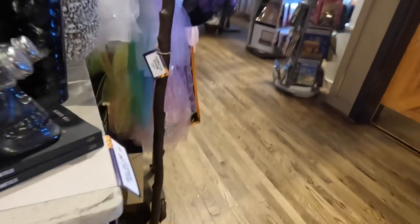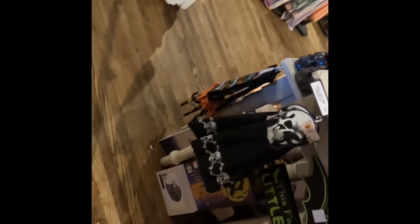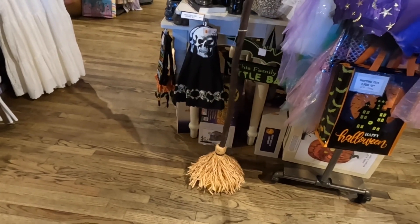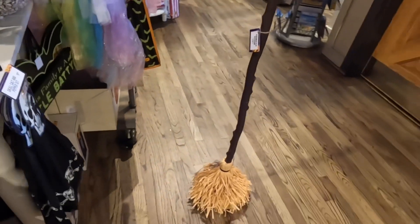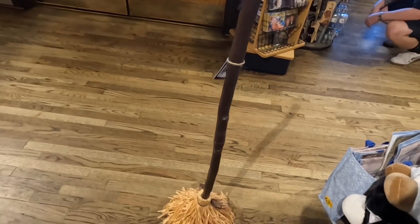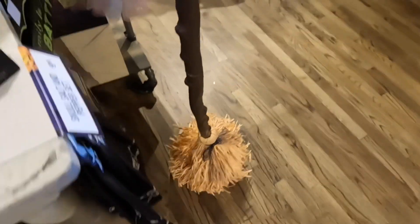They also have the animated broom for $30. There goes the broom — for 30 bucks. Look at that. Pretty neat.